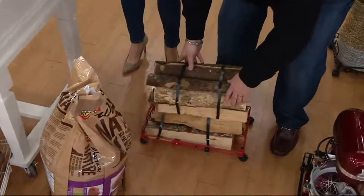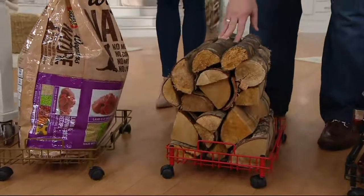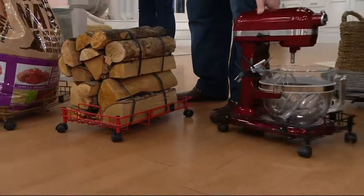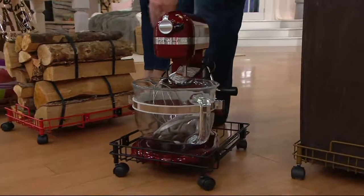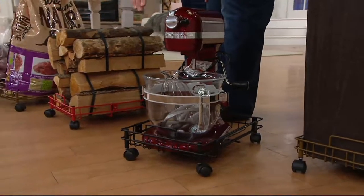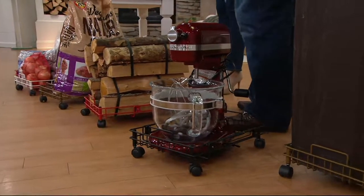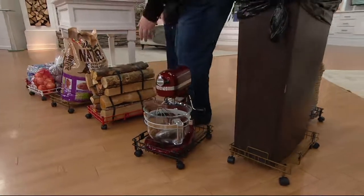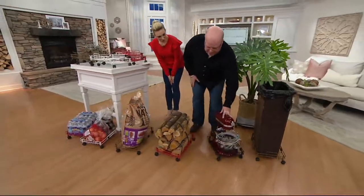One viewer told me they use it for their logs for the fireplace. We also tested the heaviest stand mixer here. Remember, you get to customize this because of the expansion — I could pull this all the way and put my Vitamix right next to it. If heavy appliances are on the floor because the shelves can't carry them, now you can bring them to you instead of bending over.